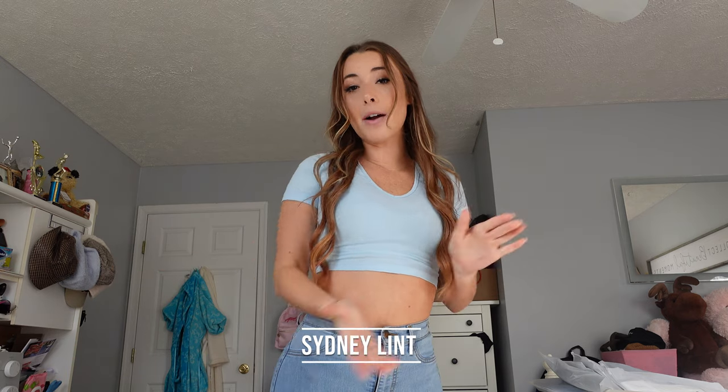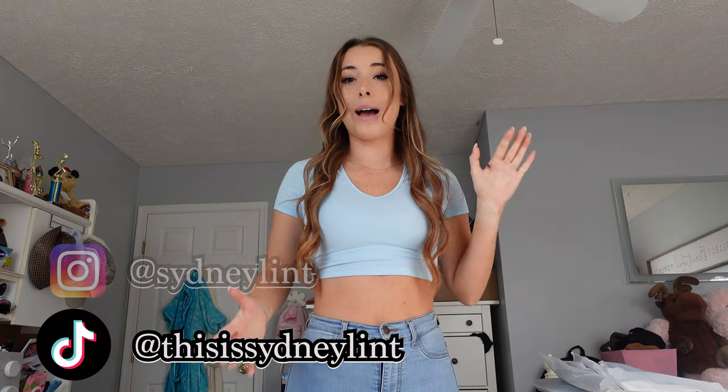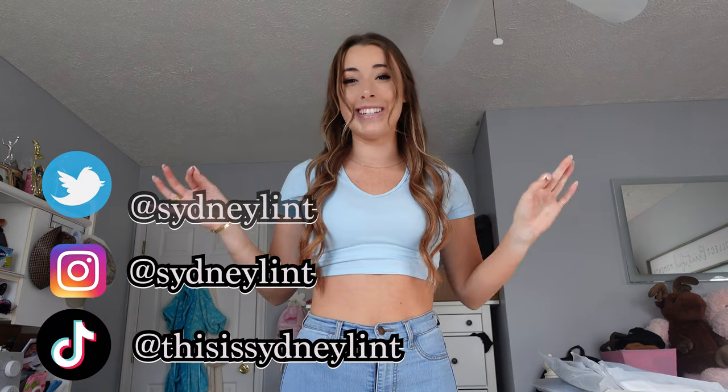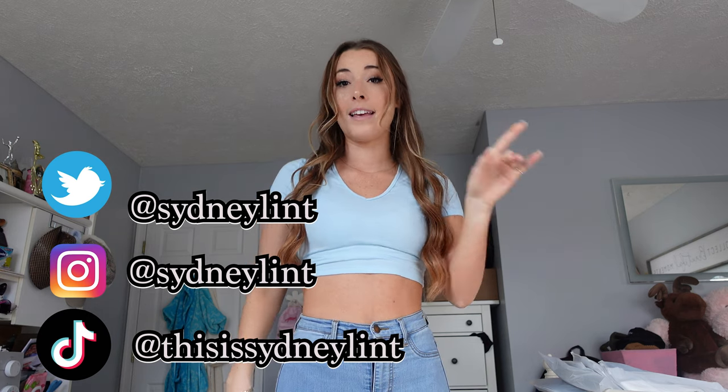Hi you guys! My name is Sydney Lint and I'm back with another video. I just got stitches, so I'm usually a clapper and it's killing me not to clap, let me just tell you. So if I'm moving around weird on this hand, that is why.